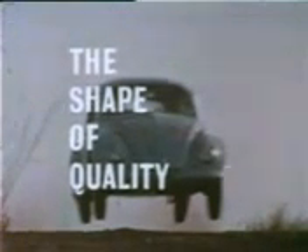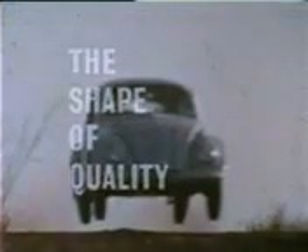The shape of quality — the Volkswagen. Its basic shape has remained unchanged since the very first VW. The ideal has been to improve and perfect, rather than to change just for the sake of appearance.